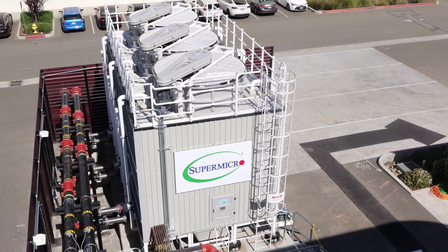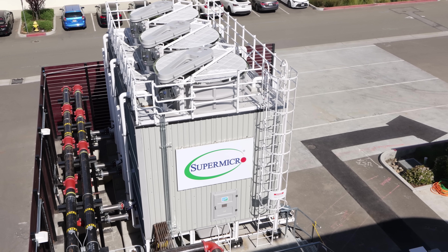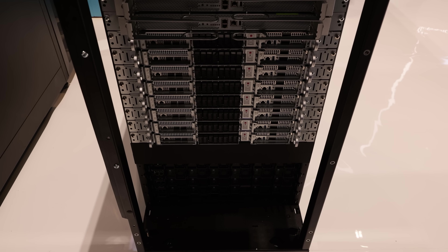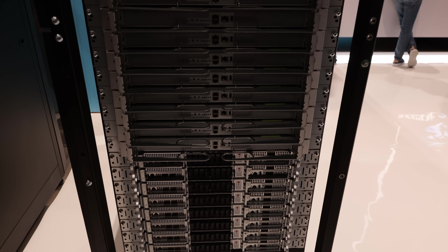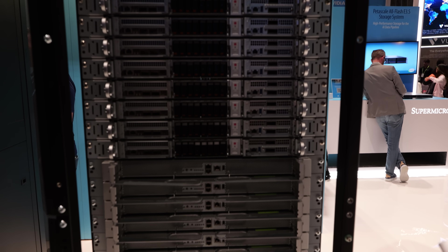They can do whole data center cooling with a five megawatt cooling tower. There's a lot of content to cover, so please be sure to check out these four videos from Supermicro. At GTC, we heard all about Blackwell — Blackwell's launching. This is the GB200 NV72, and there are 72 of them in this rack.